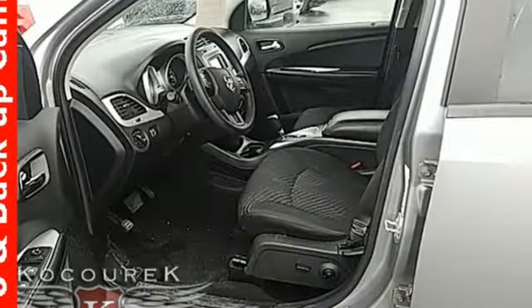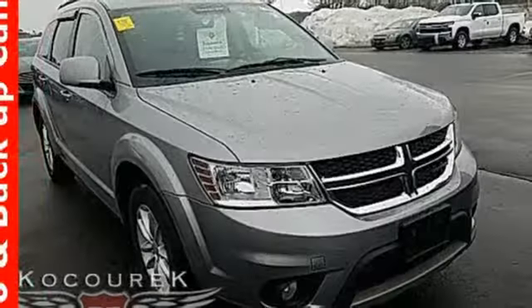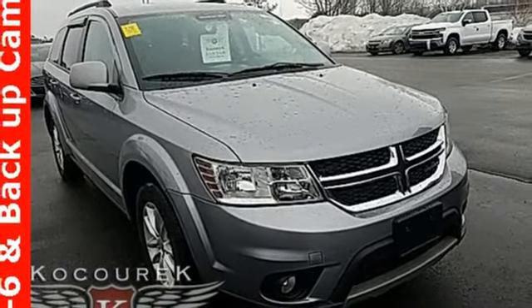touch screen display, aluminum wheels, doors and push button start proximity key, and automatic transmission.